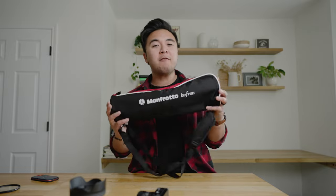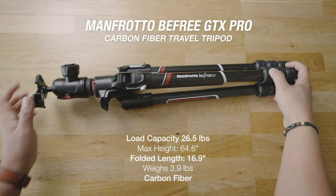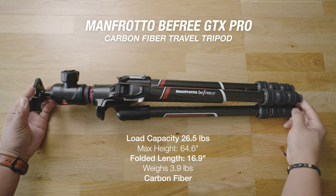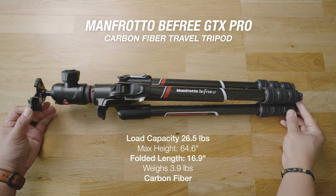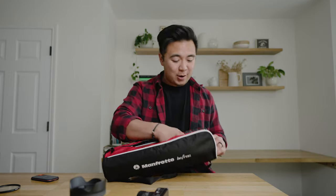Item number two is a tripod. The tripod I recommend this month is the Manfrotto B-Free GTX Pro Carbon Fiber Travel Tripod. This tripod is actually pretty rad — it's a heavy-duty tripod that can support up to 26 and a half pounds, which is nuts.